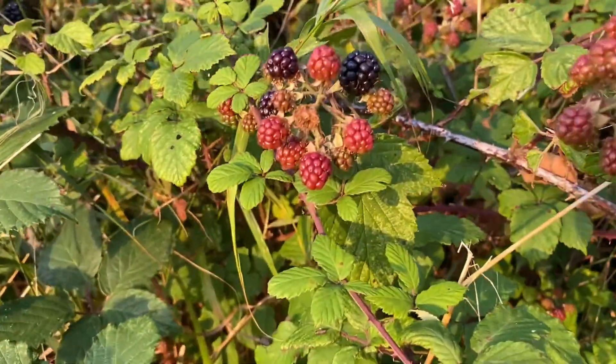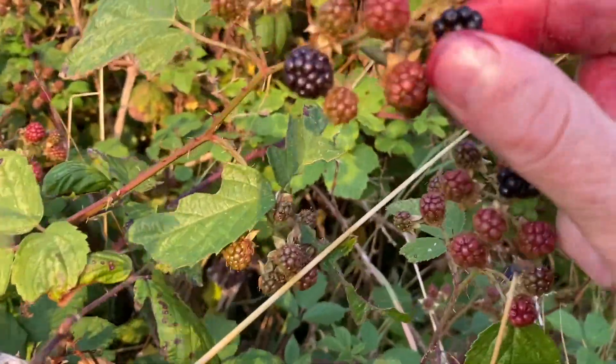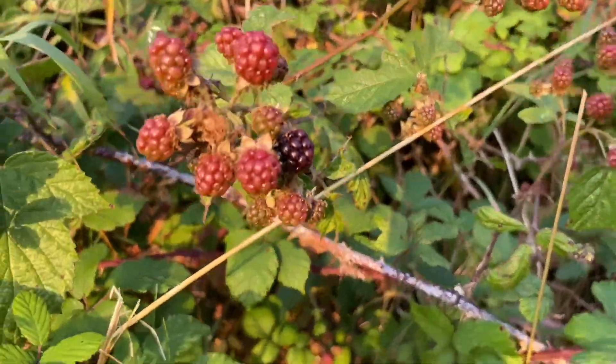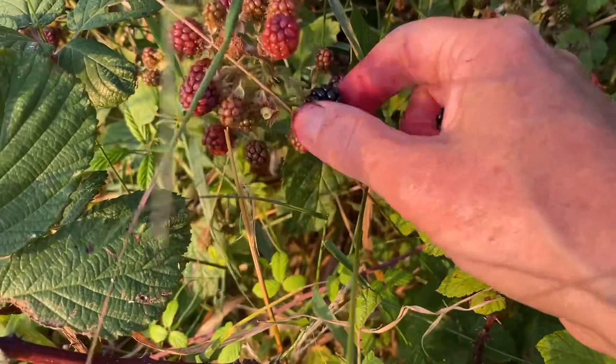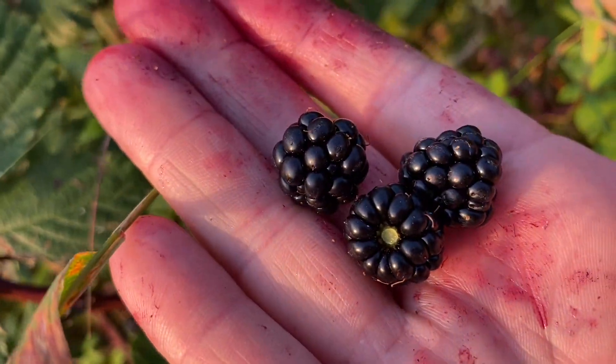Look in here — that one looks perfect. But see that one there? It's starting to become less shiny, so I'm not going to pick that one. It's really about what you see but also what you feel. Is it still firm? And does it come away from the plant easily?